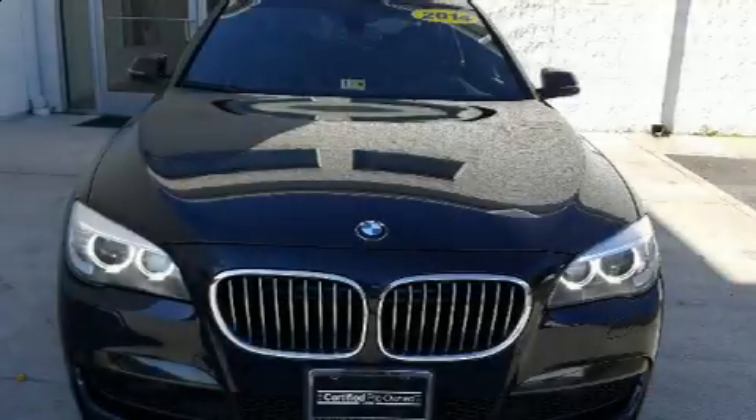With fewer than 50,000 miles on the odometer, this four-door sedan prioritizes comfort, safety, and convenience.